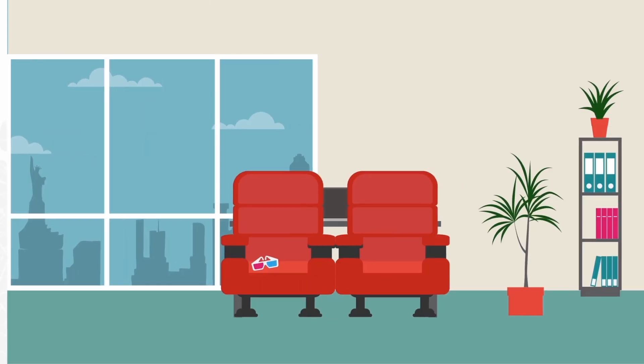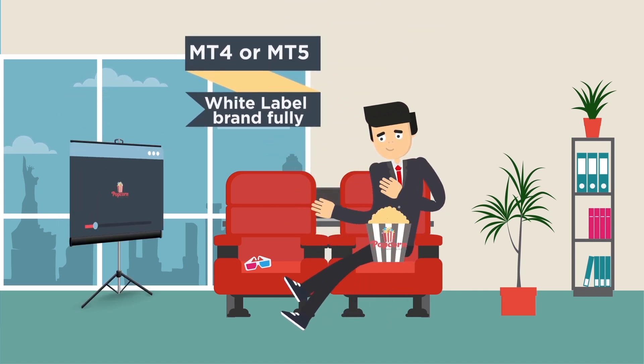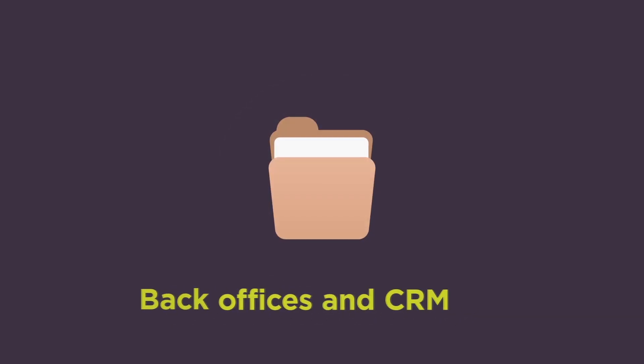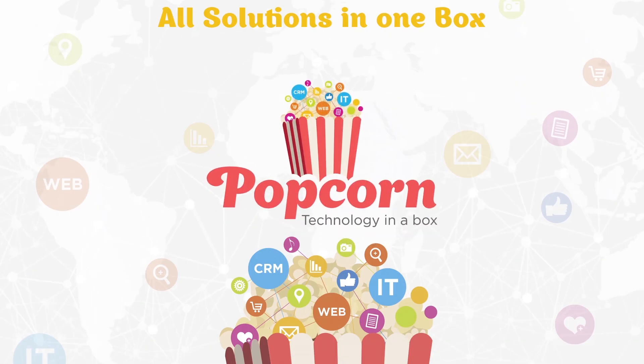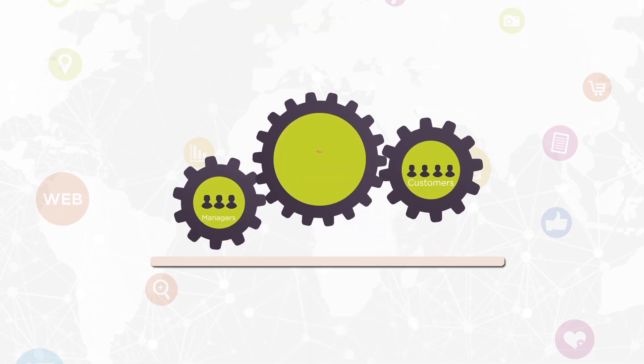Popcorn Technology offers you an MT4 or MT5 white label brand, fully integrated on the server side as well as the back offices and CRM, in order to provide you with all your management, technical, and marketing needs. It's a turnkey plug-and-play solution that enables you to easily start your own brokerage company.